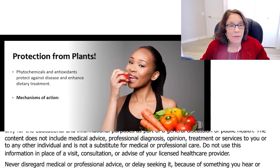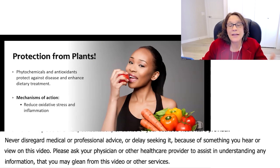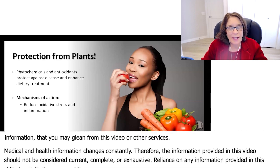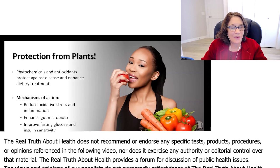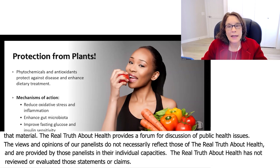We get a lot of protection from phytochemicals and antioxidants, and they can protect us against disease and enhance dietary treatment. They do this by reducing oxidative stress and inflammation, enhancing gut microbiota, improving fasting glucose and insulin sensitivity, supporting immune function, and protecting against DNA damage.